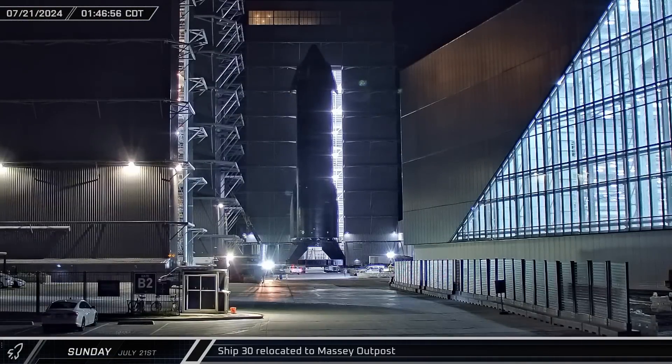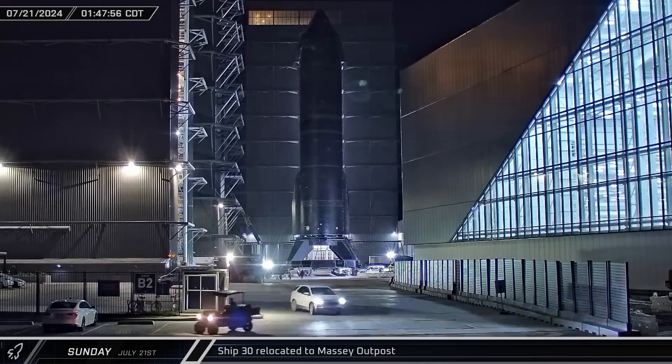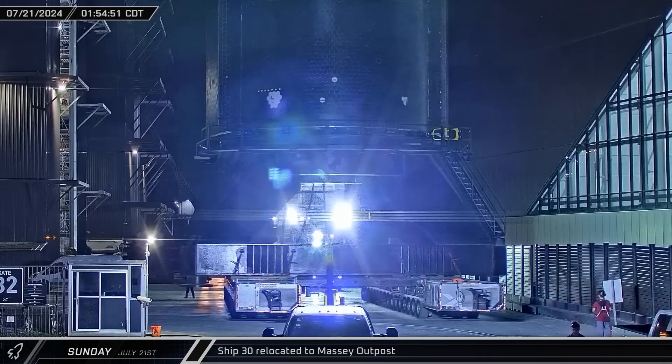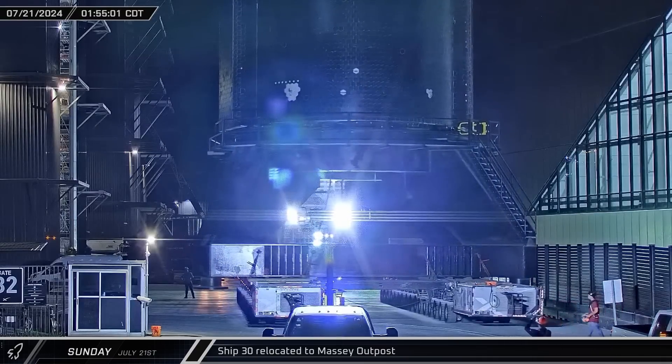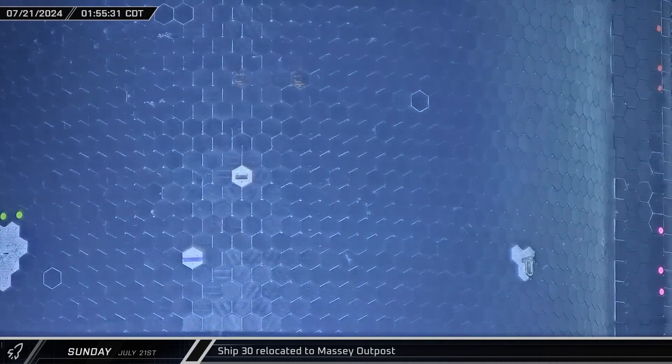Ship 30 rolled out of Mega Bay II on Sunday morning, making its way to the main entrance to Highway 4 before setting off down the road. Small segments of the ship have been left untiled, likely giving engineers non-vital instrumentation points to study how the ship's structure will perform during re-entry.